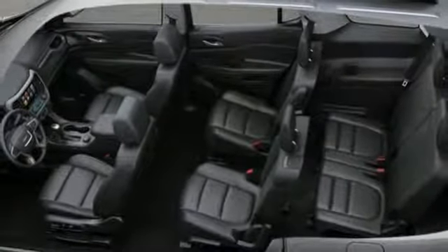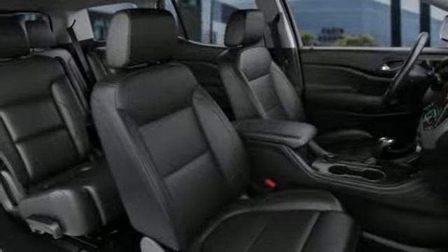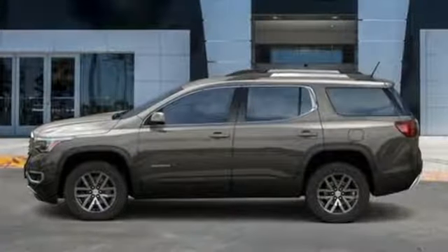Dual zone climate control, automatic transmission, active grill shutters, gas pressurized shocks, and V6 engine.